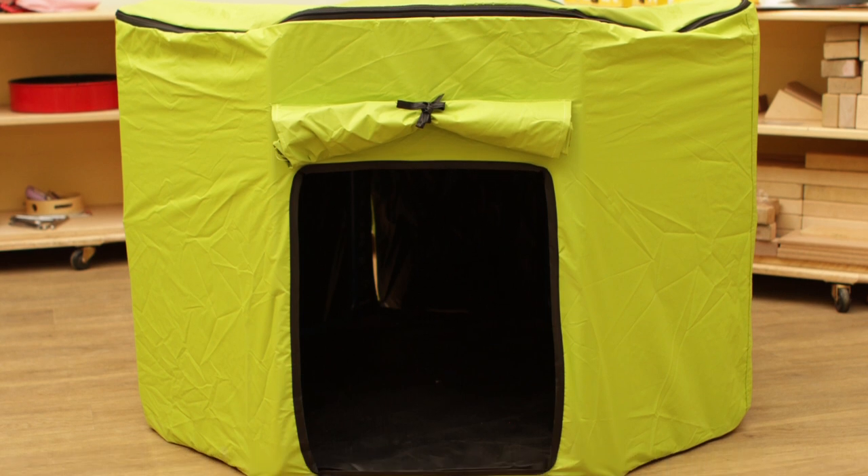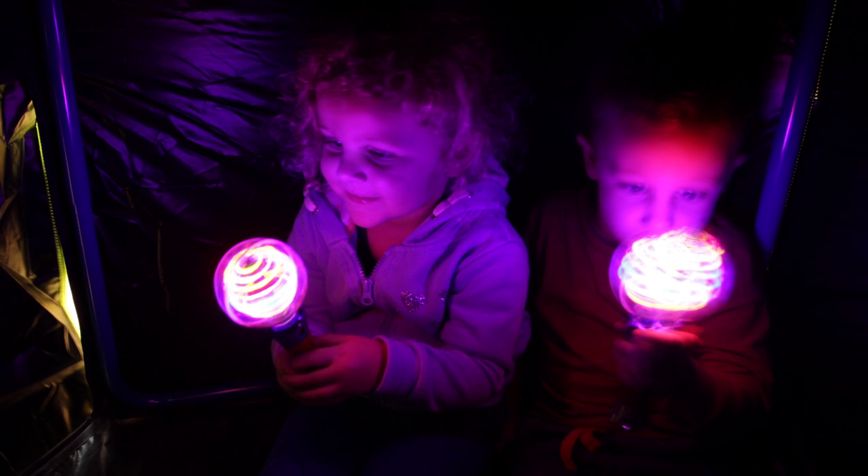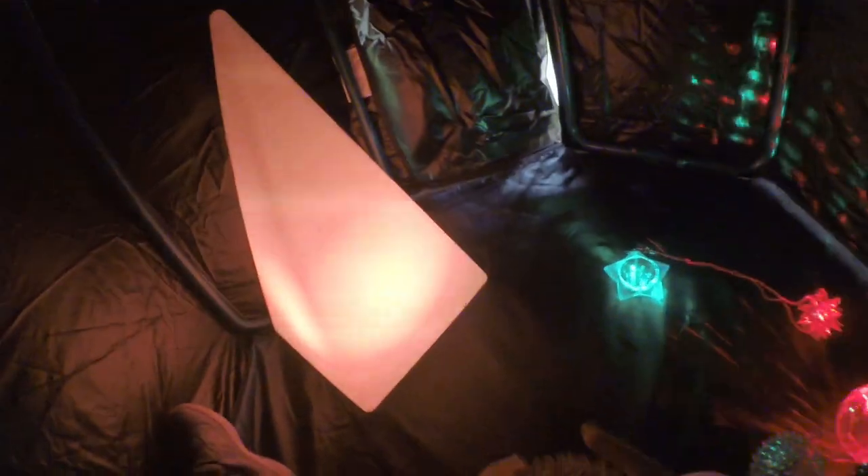The dark cave is larger than a conventional pop-up tent or den, so it is ideal for individuals or a small group of children playing collaboratively inside or out. It is made from a light reflective material with a blackout lining so that inside it is pitch black.